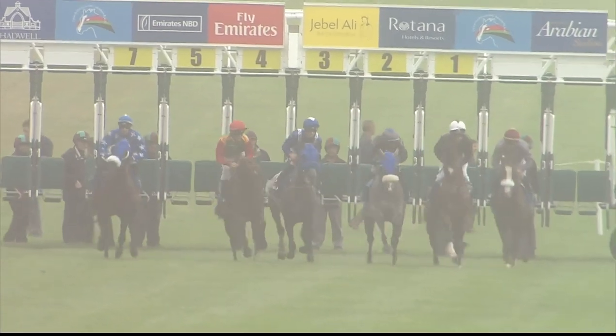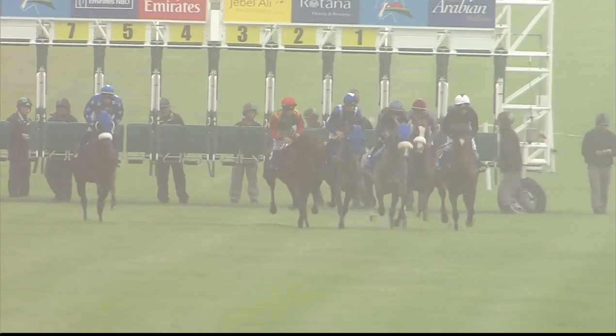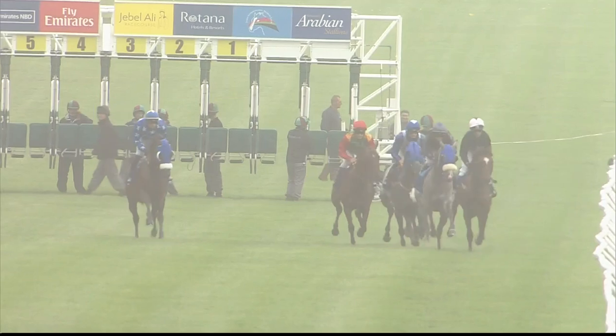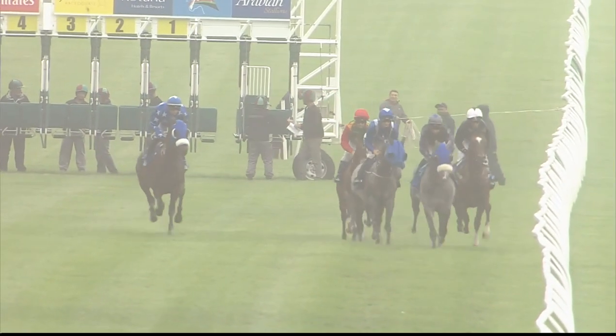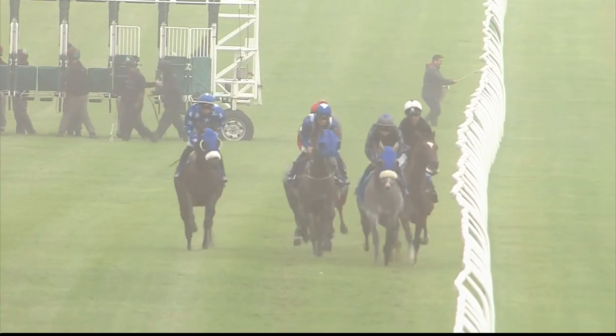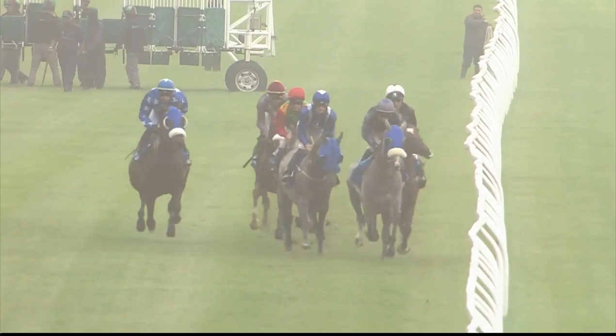They're off, racing away, ten furlongs in front of them for the Shadwell Dubai International Stakes. Medath Athbar is the first one to show towards the inside, giving the lead to Zainan Korsen-Turian in the black jacket through the first furlong, with Ishvark to that pair's outside.